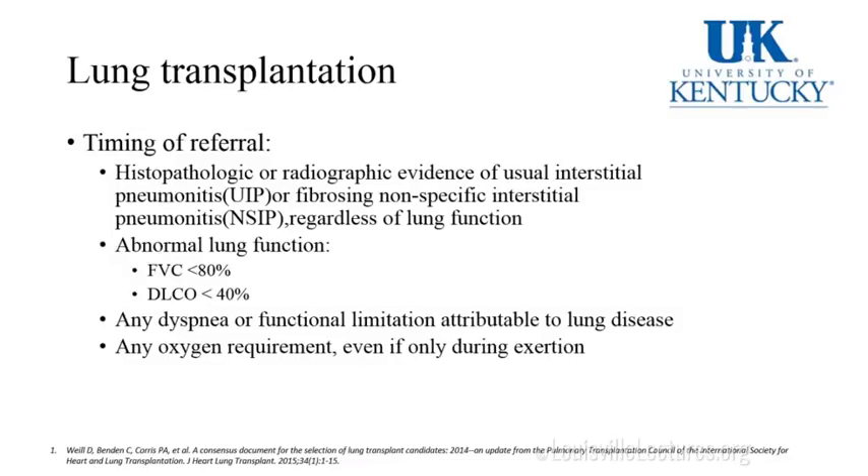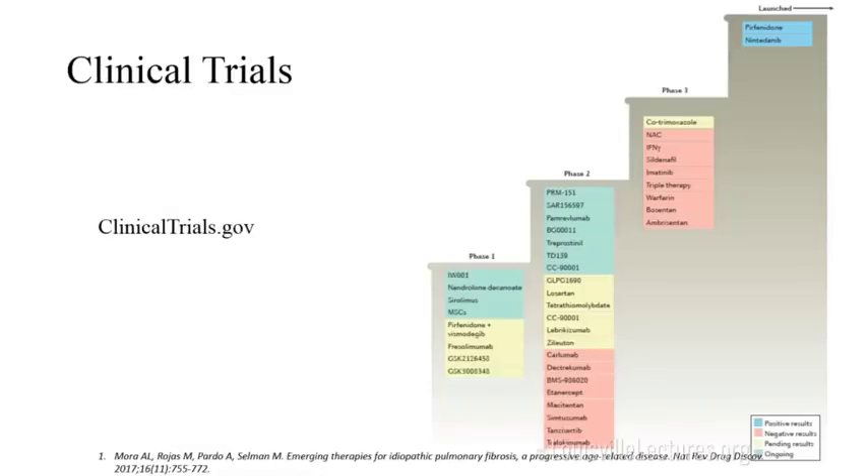When to refer? Early. You want the lung transplant physician to have the workup done. Once you have histopathologic or radiologic evidence of the disease, if there are abnormal lung function tests such as FVC less than 80% or diffusing capacity less than 40%, any shortness of breath or functional limitation related to lung disease, or any oxygen requirement whether with exertion or at rest — refer. Also, make patients aware of ongoing clinical trials at clinicaltrials.gov, and see if they're willing to be enrolled.